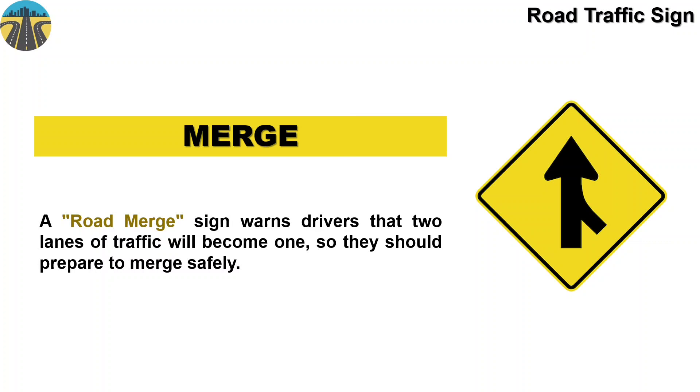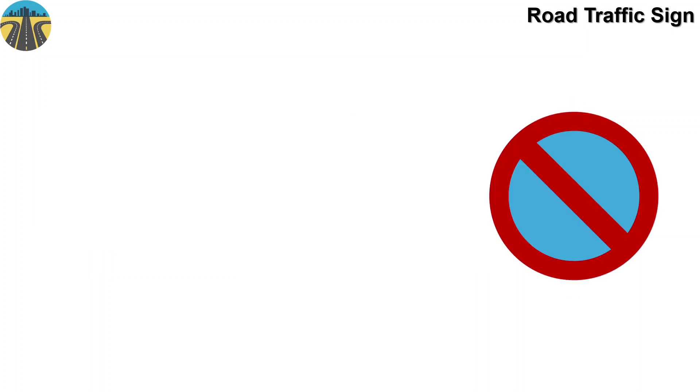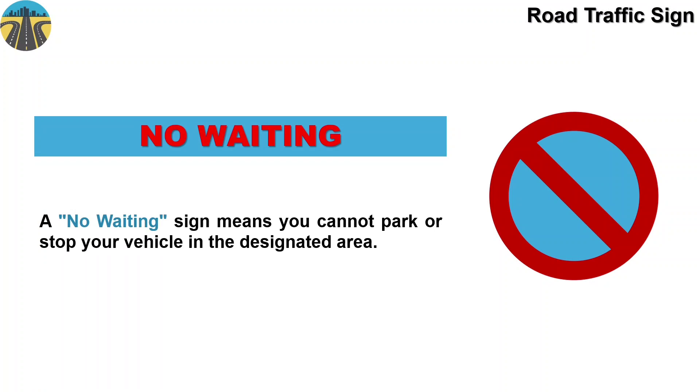And this sign means no waiting. A no waiting sign means you cannot park or stop your vehicle in the designated area.